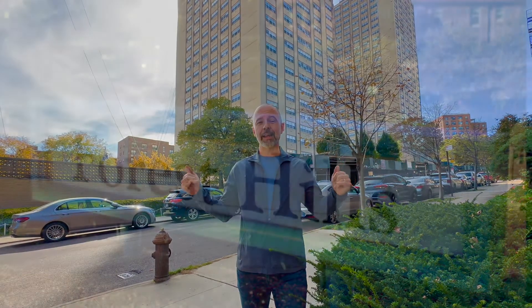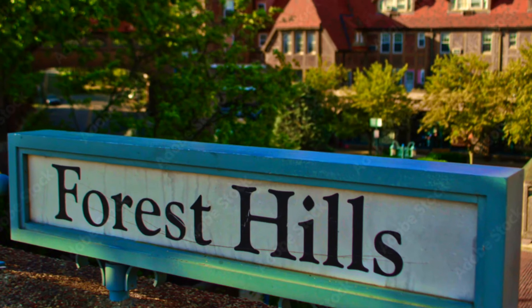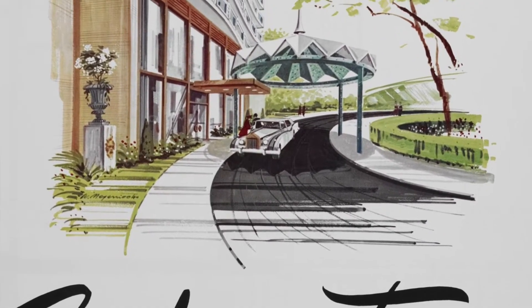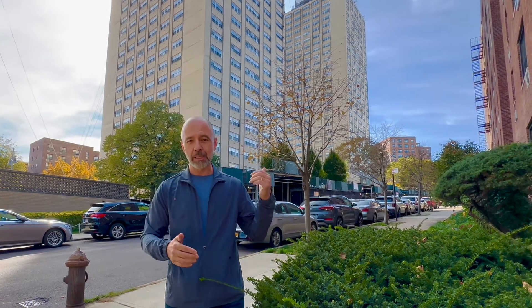Hey everyone, it's Bartoszewski. Today we are very happy to tell you about our newest listing. It's a two-bedroom unit in the exclusive Birchwood Towers, one of the best co-op complexes in all of Queens, definitely in Forest Hills. The building is behind me — Mike is going to tell you all about the unit.